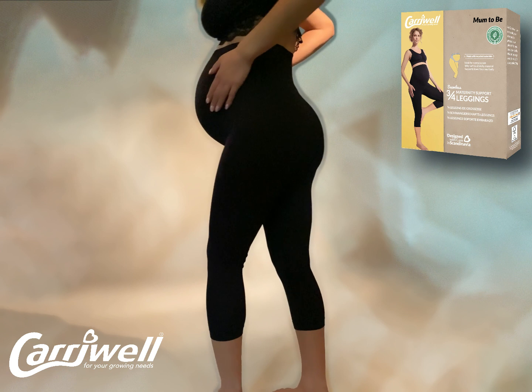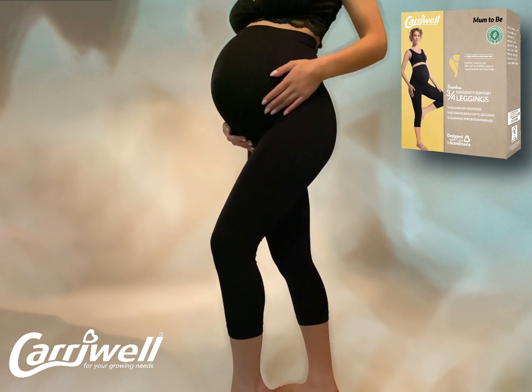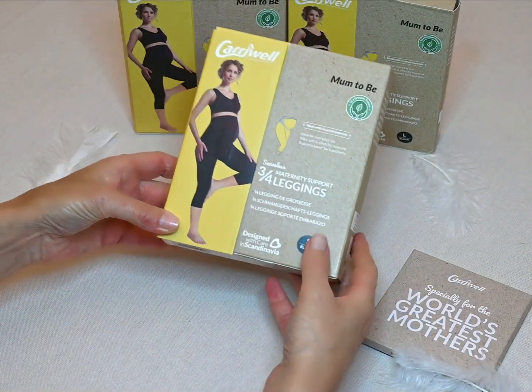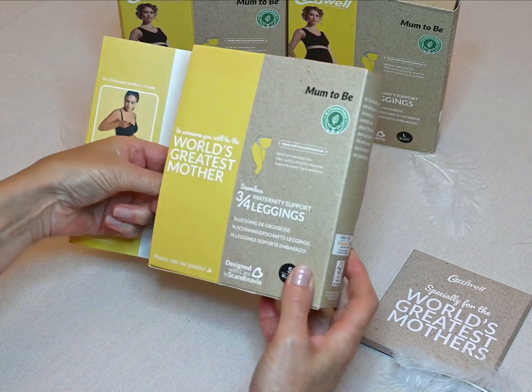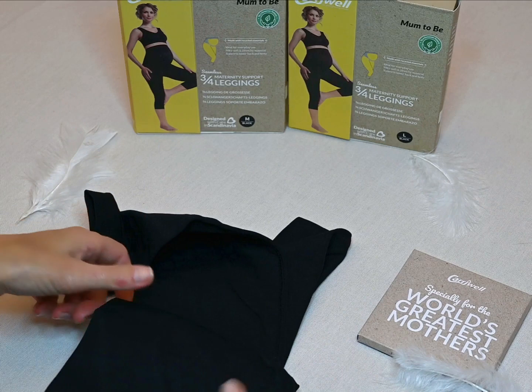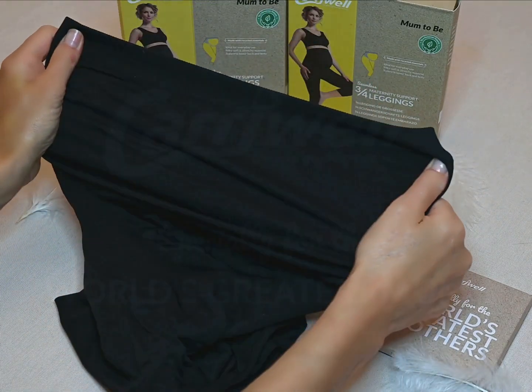Special carry-well elasticated microfiber will not lose its shape, and these leggings are made with over 60% environmentally friendly recycled yarns. So comfortable they can be worn throughout pregnancy and even afterwards, especially in the case of a C-section. Now available in a smart three-quarter length.